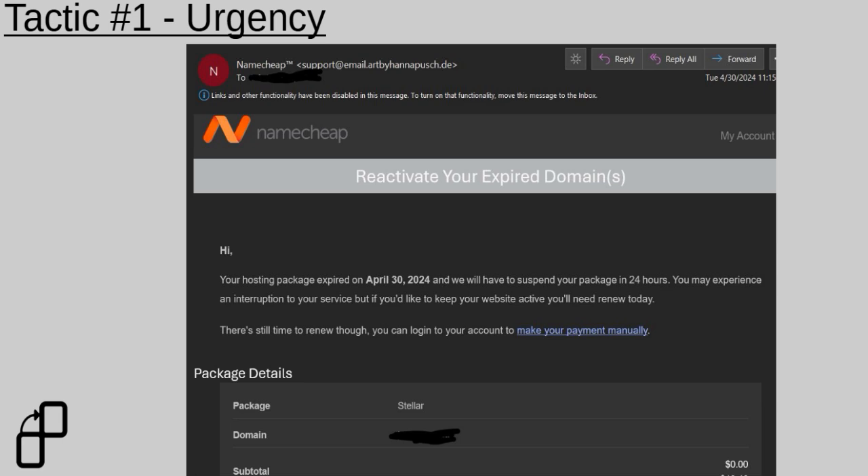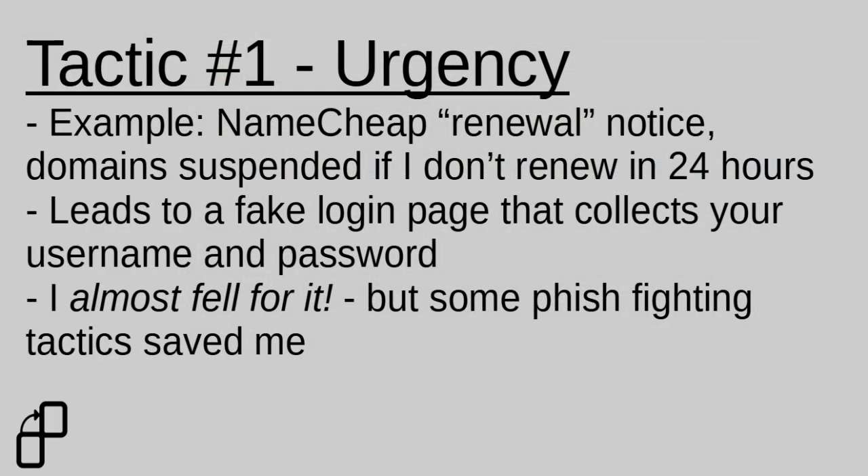Our first example covers the tactic of urgency. I received an email from someone claiming to be Namecheap support, threatening to suspend my domains within 24 hours if I didn't log in and manually make a payment and update my payment information. In actuality, this email contained a link to a fake login page that would collect my login information so that attackers could log into my Namecheap account and take over my domains. I almost fell for it, but some phish-fighting tactics helped save me.